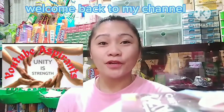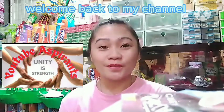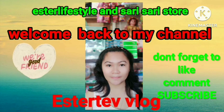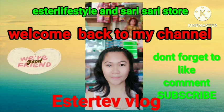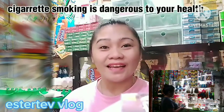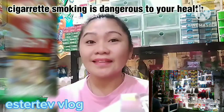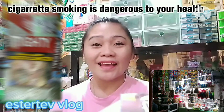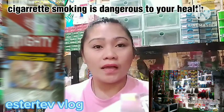Hi guys, good afternoon! Welcome back to my YouTube channel, this is Esther again. Today is Tuesday — kumusta tayong lahat, I hope we're all in good health and good condition. Welcome again, welcome back guys to my booming list. Balik tayo — today's vlog, may share tayo today.